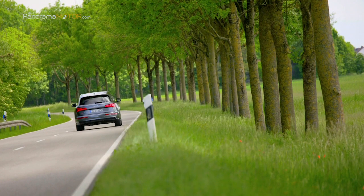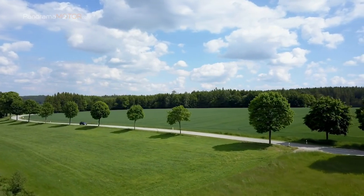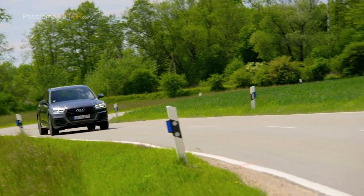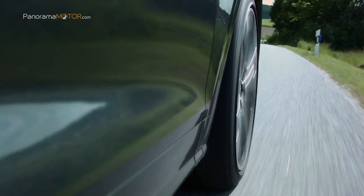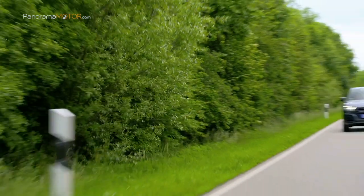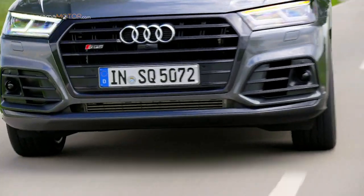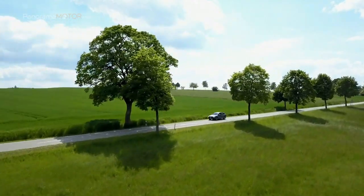En su núcleo se encuentra un cinturón alternador arrancador VAS conectado al cigüeñal. Durante la desaceleración puede recuperar hasta 8 kW de energía, que se almacena en la batería de iones de litio. Cuando el conductor levanta el acelerador a una velocidad de entre 55 y 160 km por hora, el nuevo Audi SQ5 TDI puede, según el ajuste y la situación de la conducción, recuperarse, girar al ralentí con el embrague desconectado o deslizarse con el motor apagado durante hasta 40 segundos. La tecnología MHEV híbrida suave permite la operación de inicio-parada a una velocidad de hasta 22 km por hora. El vehículo está equipado con el control de crucero adaptativo ACC, y el motor se reinicia mientras el pedal del freno todavía está pisado, tan pronto como el vehículo frente al SQ5 TDI comienza a moverse.